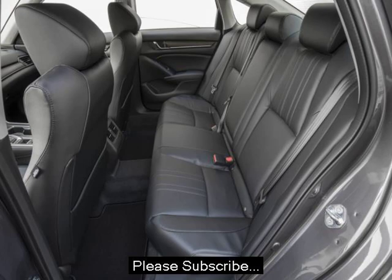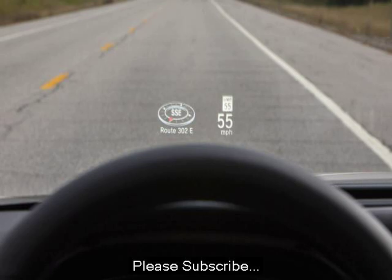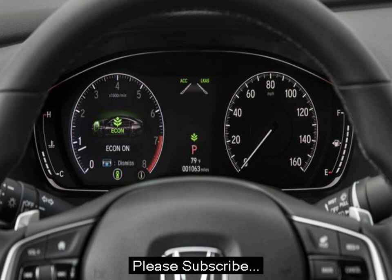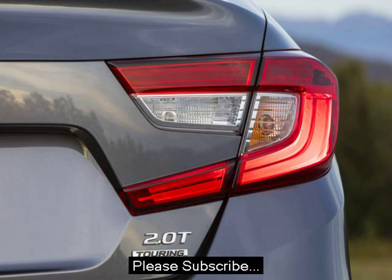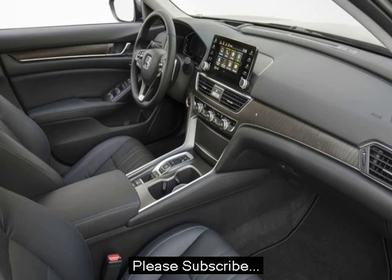The interior, like every Honda, is an exercise in both refinement and usability. No one does interior packaging quite as well as Honda. The overall design is simple, clean, and open. It's far less claustrophobic than the Toyota Camry or Ford Fusion.